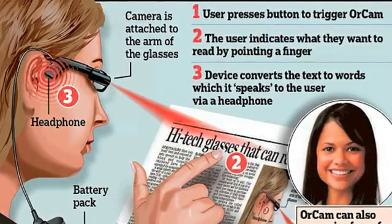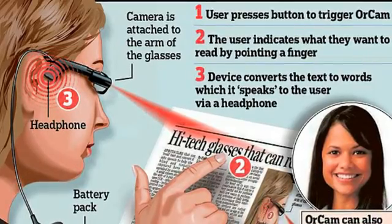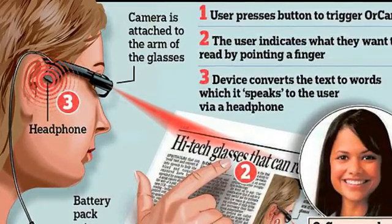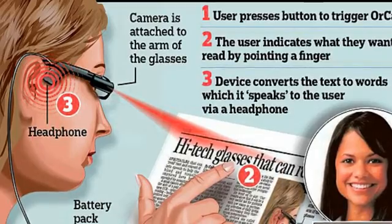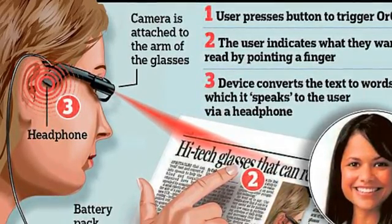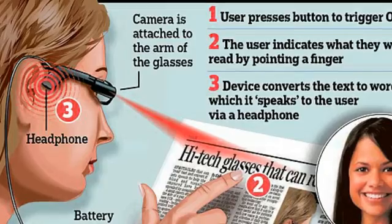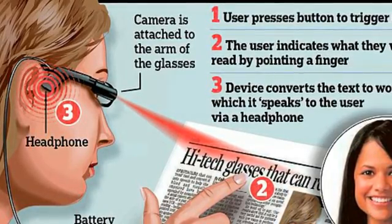A pair of glasses able to read text and convert it into speech for blind and visually impaired people has been tested by scientists. The device looks like a small camera attached to the side of a pair of glasses. Using OCR technology, the camera and tiny computer it contains can read printed materials. It is activated by pointing it at an object and pressing a trigger button, and the speech output is fed into the earpiece of the person wearing the glasses.